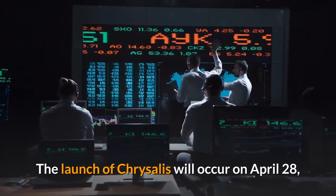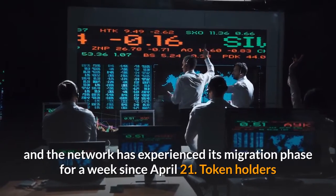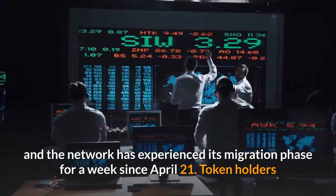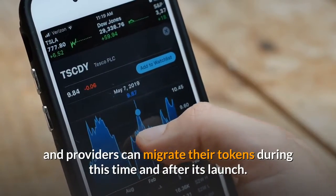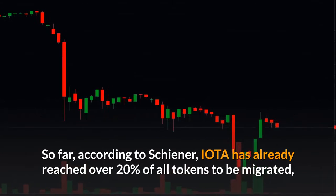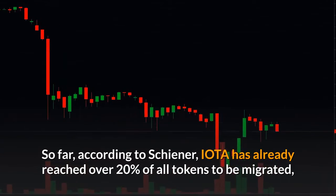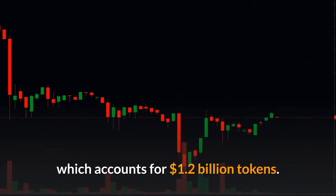The launch of Chrysalis will occur on April 28, and the network has experienced its migration phase for a week since April 21. Token holders and providers can migrate their tokens during this time and after its launch. So far, according to Schiener, IOTA has already reached over 20% of all tokens migrated, which accounts for $1.2 billion tokens.